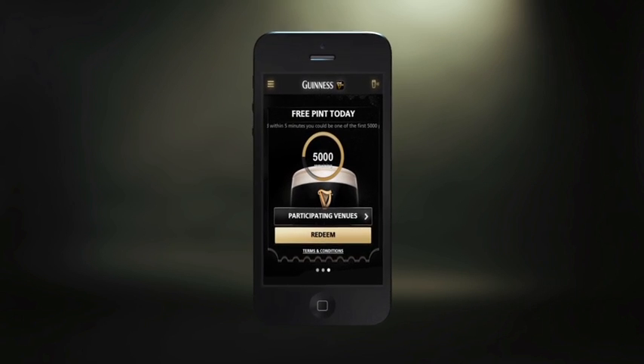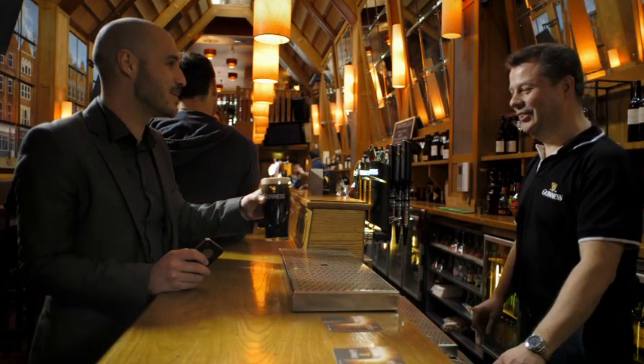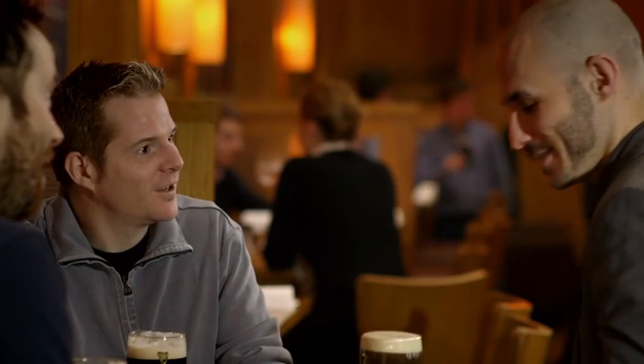But there are plenty of other ways to be rewarded with the Guinness Plus app. There are weekly wins to be won every week — all you have to do is check-in. When your check-in is successful, you'll know you've entered.